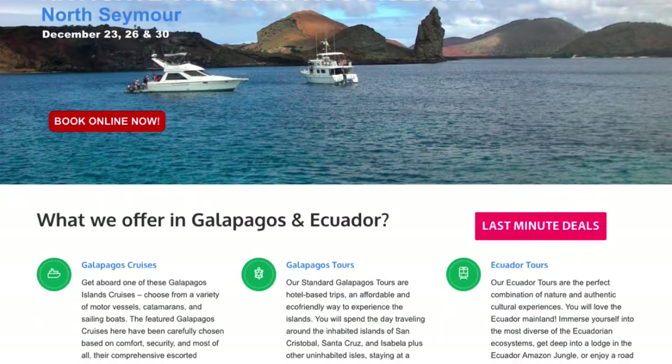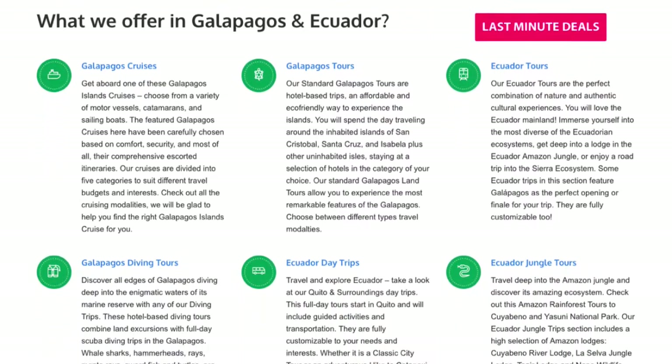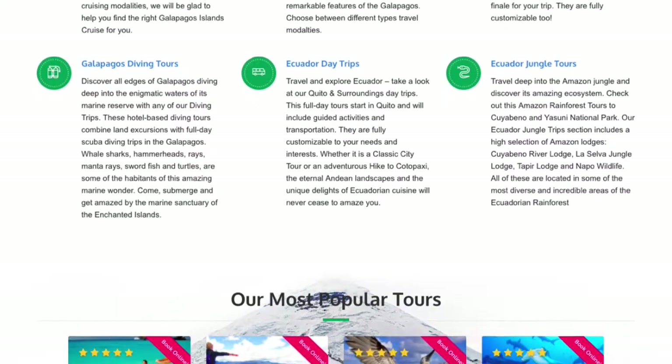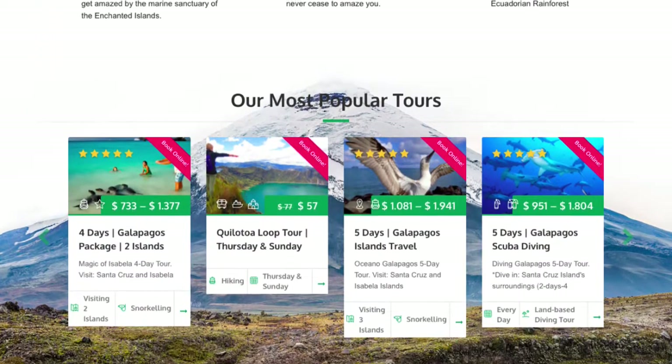Nature Galapagos and Ecuador Day Tours and Multi-Day Tours are now available for online booking. Buying our tours online is easy, time-saving, and secure. All you need to purchase online is a credit card and 10 minutes of your time.